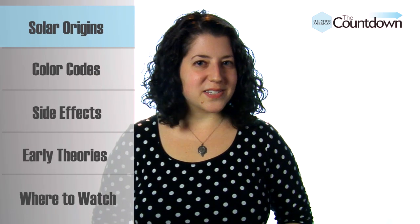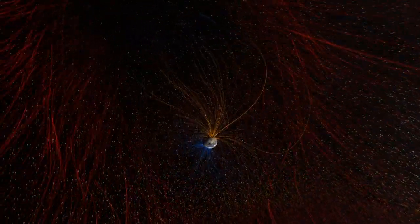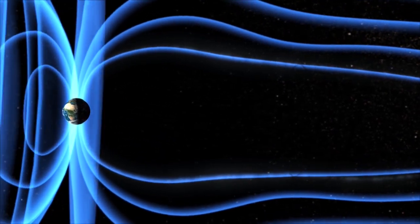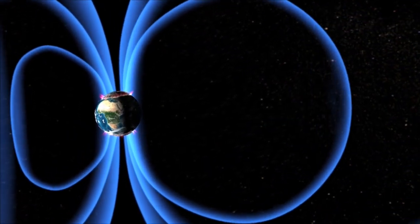What causes an aurora? The Earth is surrounded by a magnetic field, which normally helps deflect harmful radiation. When charged particles from the sun, known as the solar wind, fly towards our planet, the field speeds up those particles and directs them towards the magnetic north and south poles.